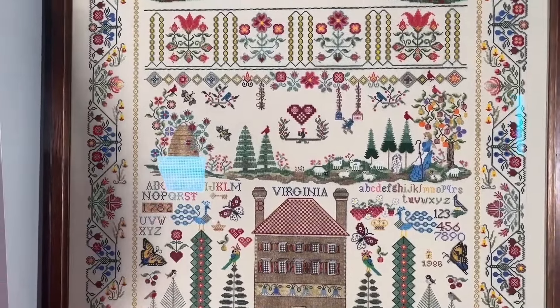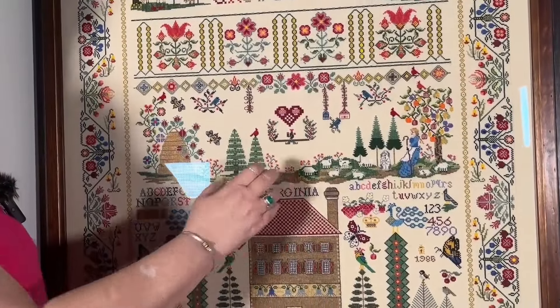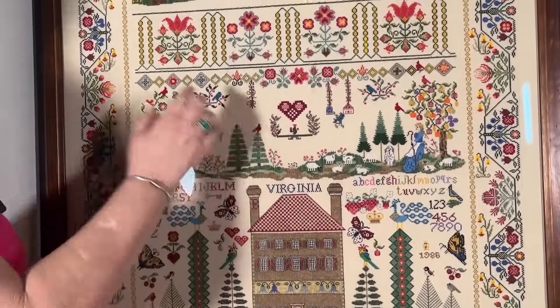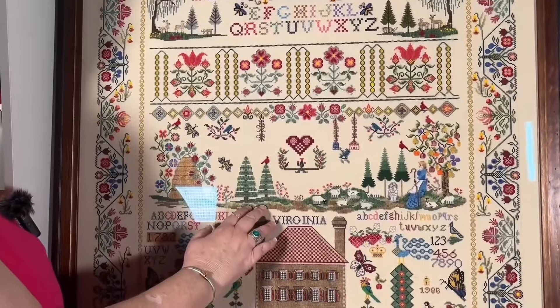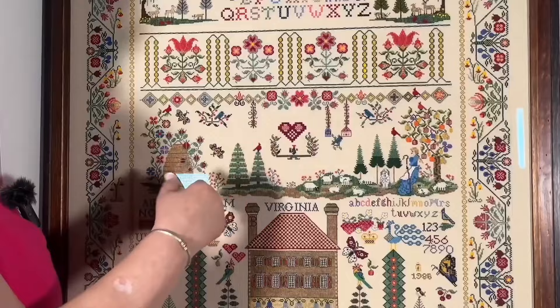Those of you familiar with this chart will realize that the poem that's supposed to be in the center is removed. In its place, I have done a motif that's similar to the original motif for this particular piece, with some additions.